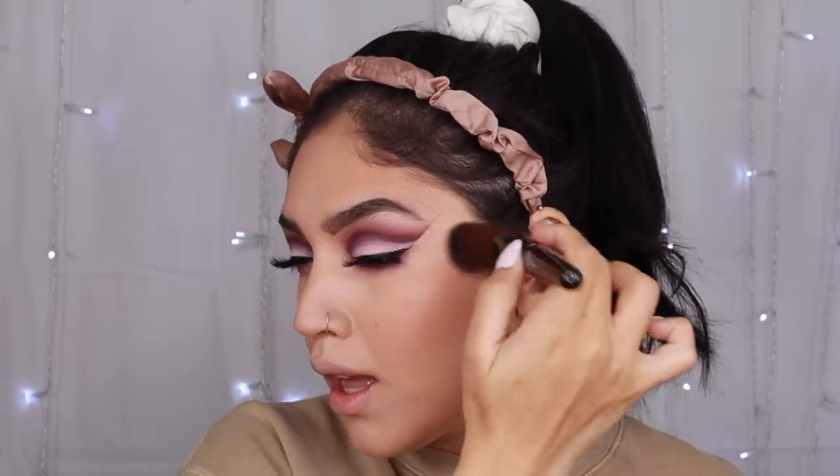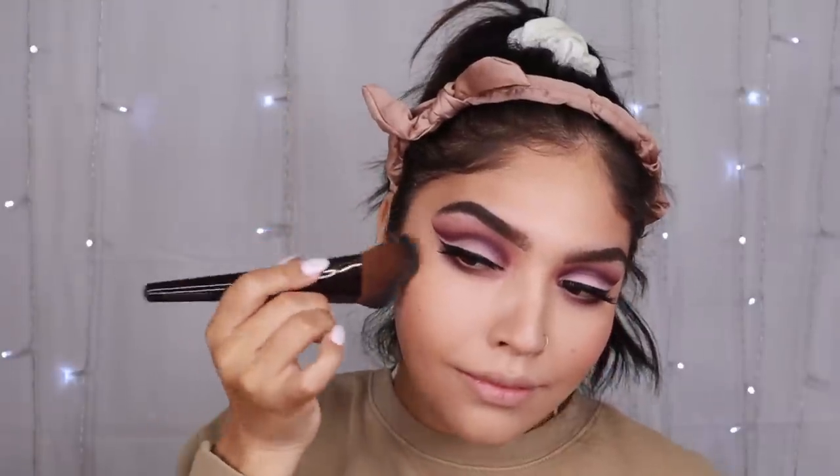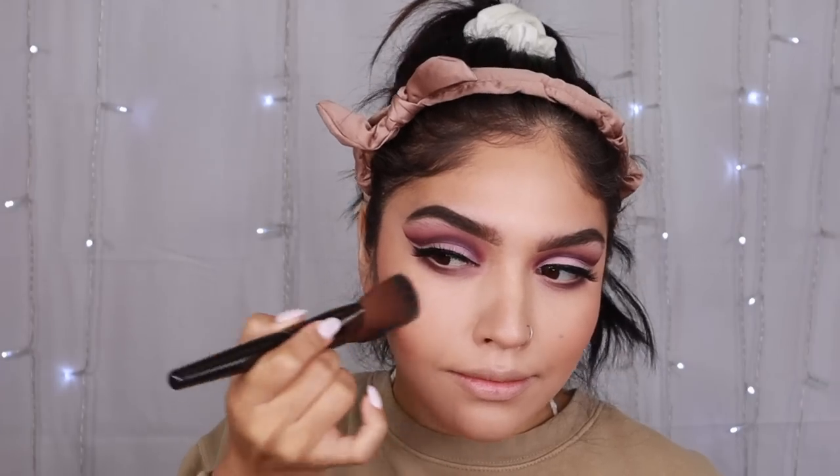KKW blushes are so gorgeous — she really nailed down the perfect powder formula. Her tones are so spot on. By the way, I'm using the Laura Mercier blush brush — probably my favorite new brush for blushes. It just angles to your face so perfectly and almost gives you a facelift, which is perfect because I love to drape my blushes. Let me know in the comments if you want me to do a dedicated video on brushes covering different price points, because I definitely have my favorites.